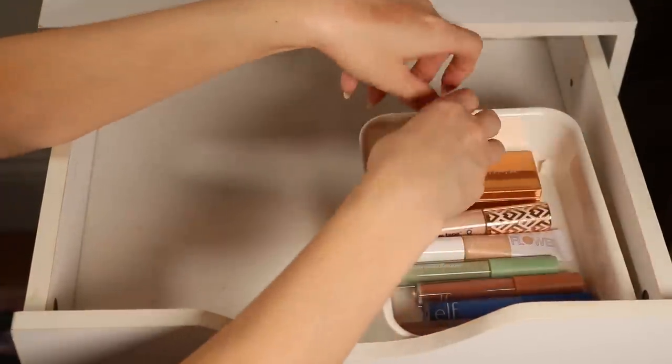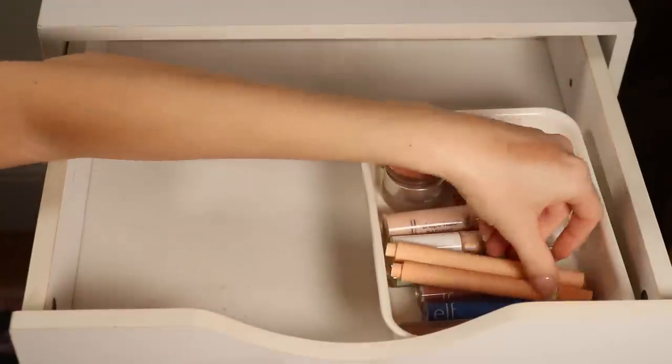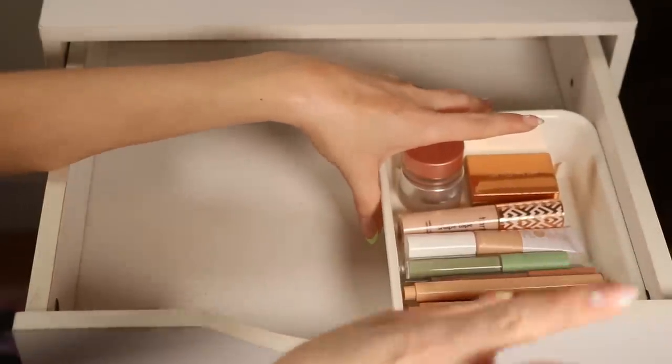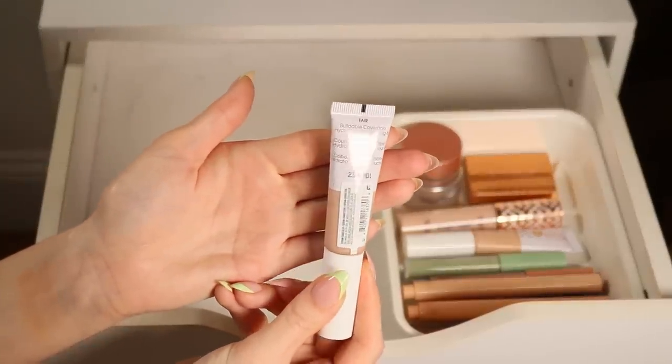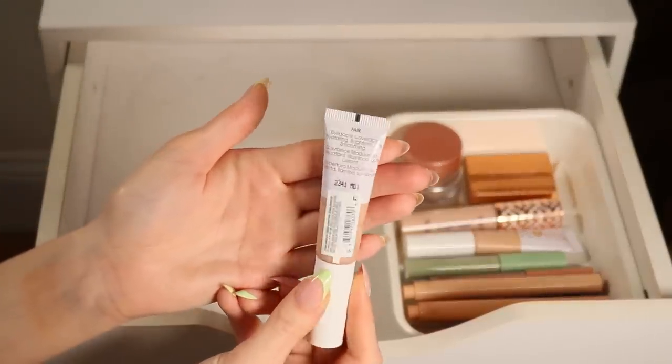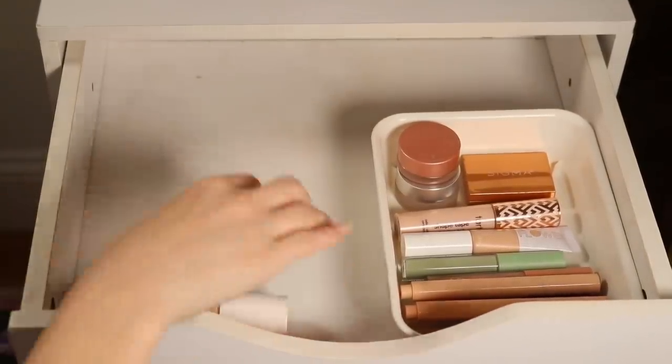I have my favorite Sigma color corrector, the Becca one, and then two from Elf. There are a few other concealers in the other pile to bring over. Oh, this Flower Beauty concealer in Fair — it doesn't work for me, so I'm going to declutter this one. Also, if the camera is shaking, that's Tilly rubbing against it. Now I'll start putting the foundations back in.